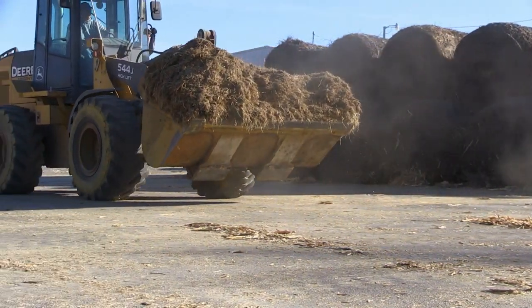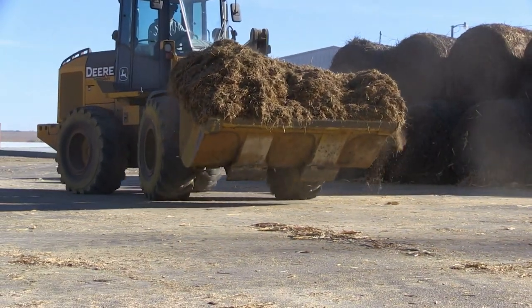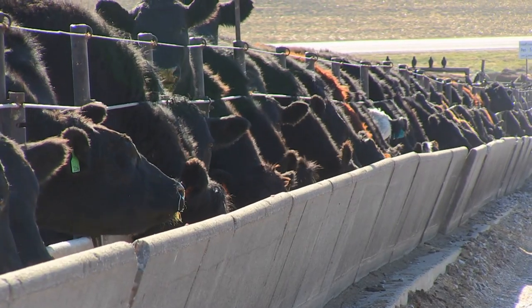The most important and abundant source of energy out there is cellulose. As humans, we aren't able to directly extract that energy — but the beef cow is the perfect model to convert the most abundant source of energy that humans can't utilize and turn it into a high-quality protein.